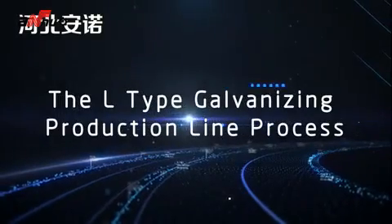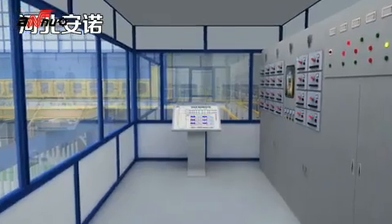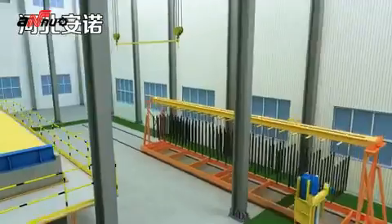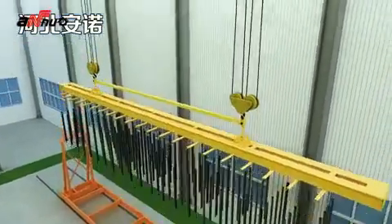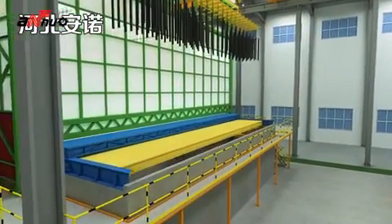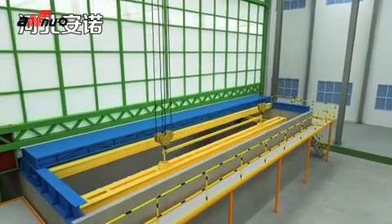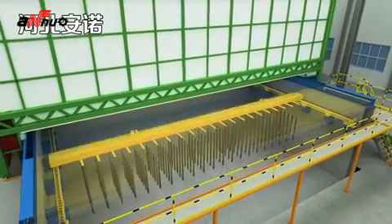The L-Type galvanizing production line process. First step: feeding. The transfer trolley automatically carries the black workpiece to the pickling room. The bridge crane automatically lifts the black workpiece, detects weight, and stores the data to the program. The feed pit cover is automatically opened, and the workpiece is discharged to the feed pit conveyor. After the conveyor detects the workpiece, it runs automatically and the feed pit cover automatically closes.